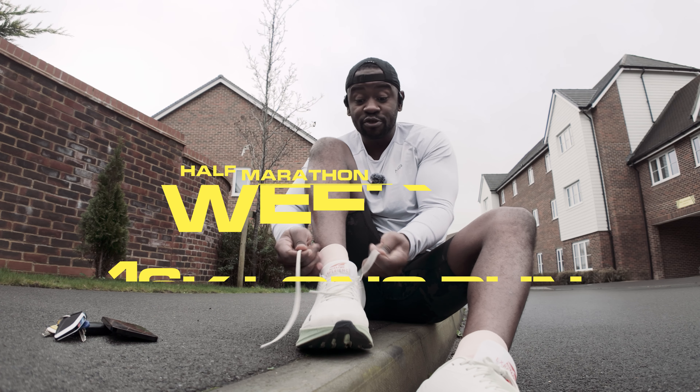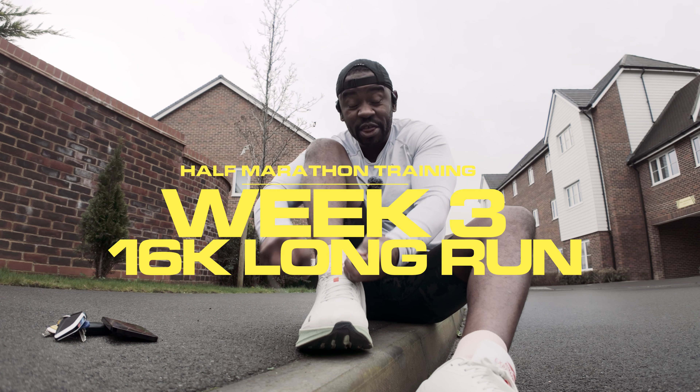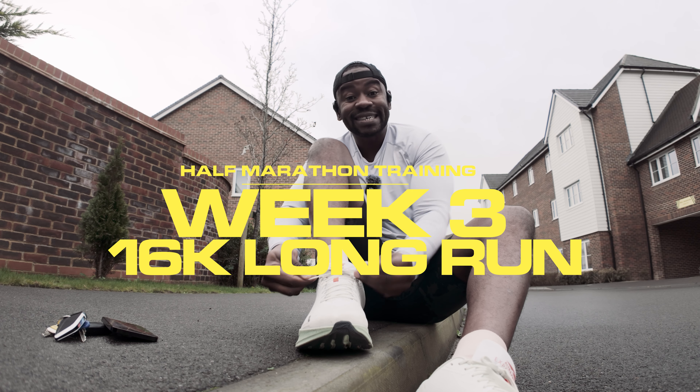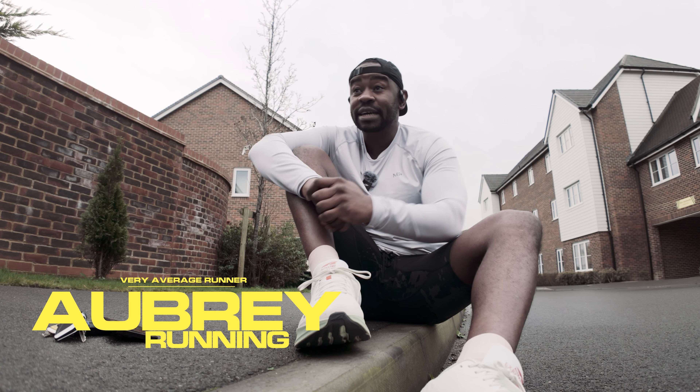I'm doing a half marathon training program with the Runner app — we're about to go into week three. I've got a long run today of 16k; I'm training for the Surrey Half Marathon and I'm excited about it.